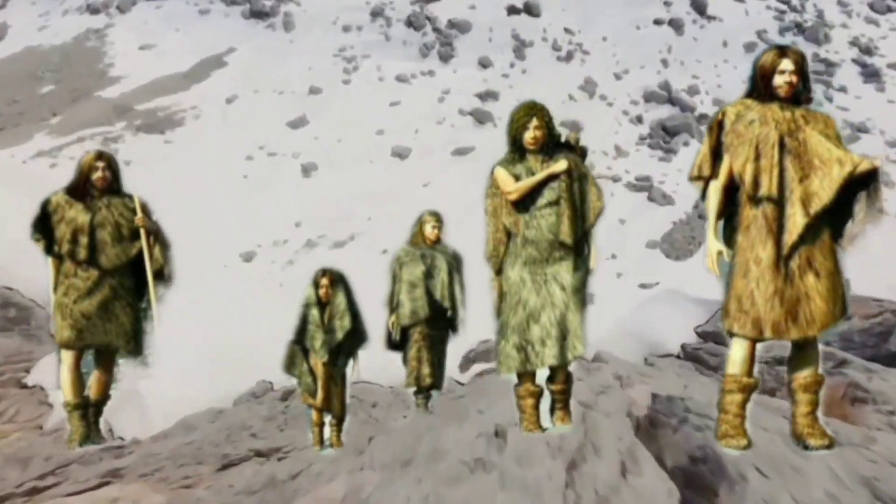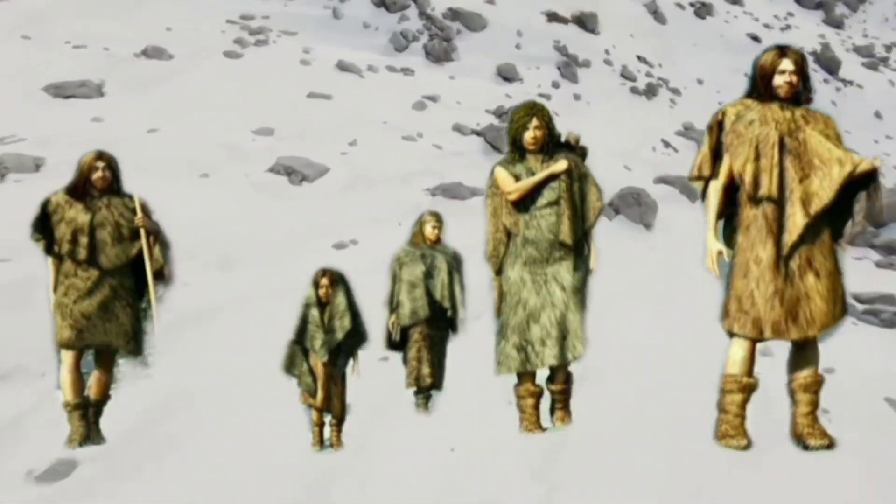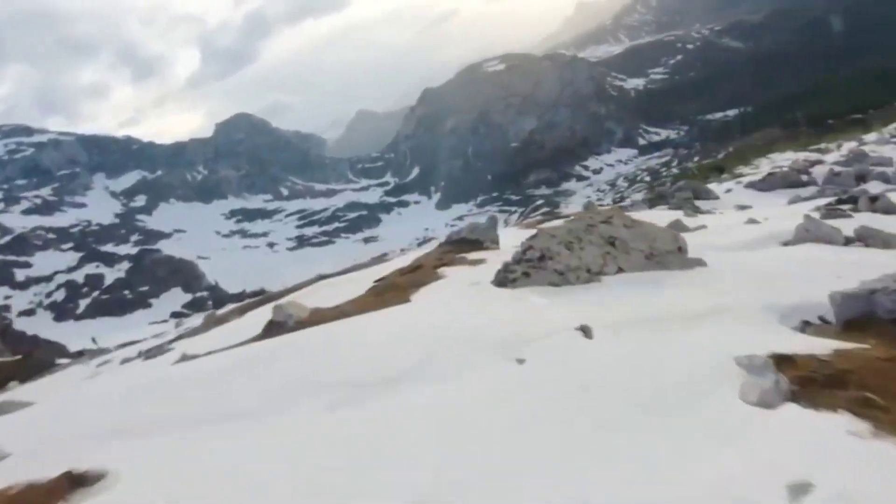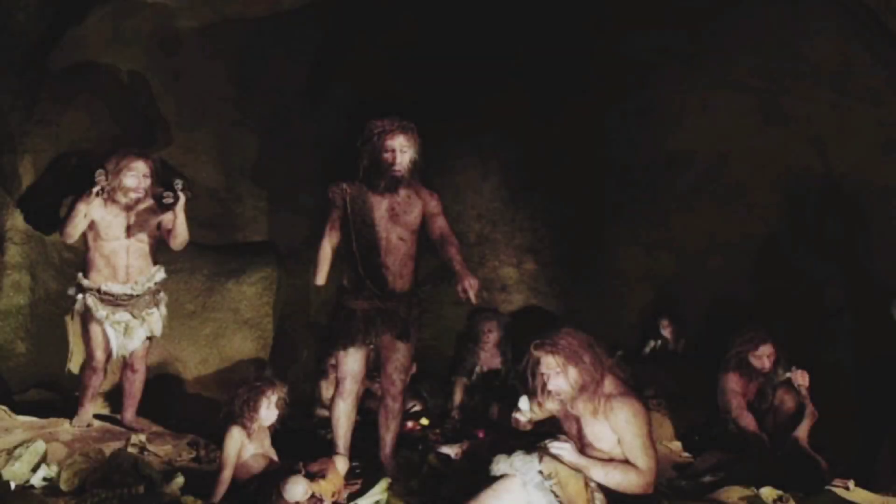A short, broad body shape helps to retain heat, which is useful in cold environments like those inhabited by Neanderthals. The lower leg bones in this Neanderthal skeleton are short compared to the upper leg bones, a feature that reduced heat loss. Compare them with those of the Homo erectus skeleton. This reconstructed skeleton includes parts of two Neanderthal individuals from different times and places.